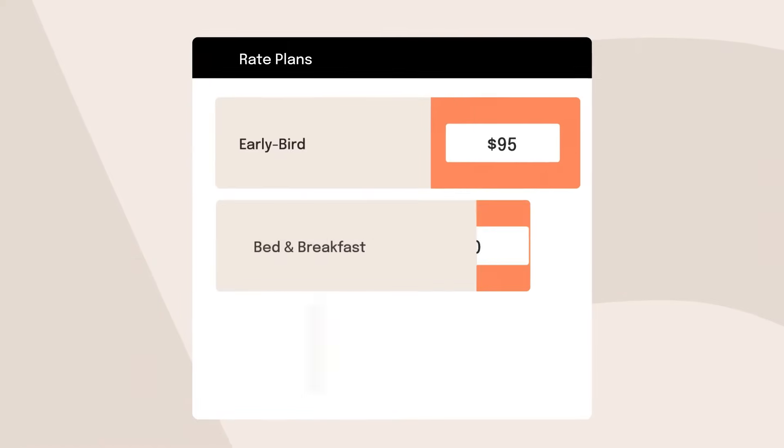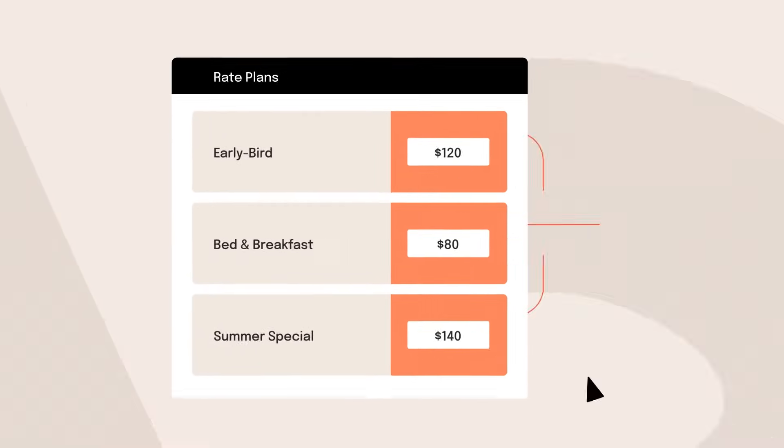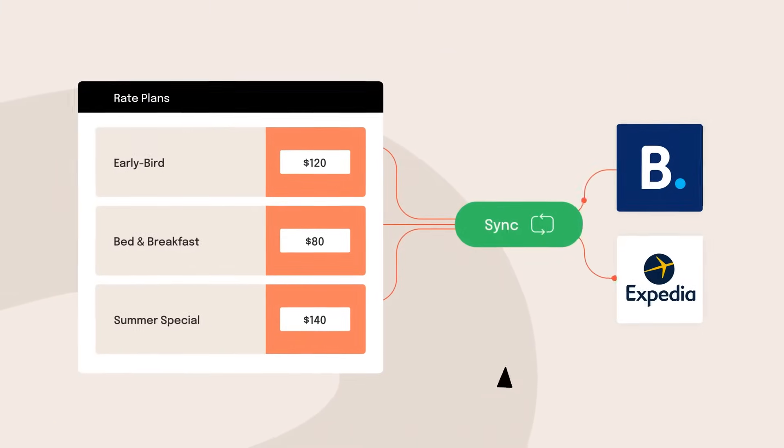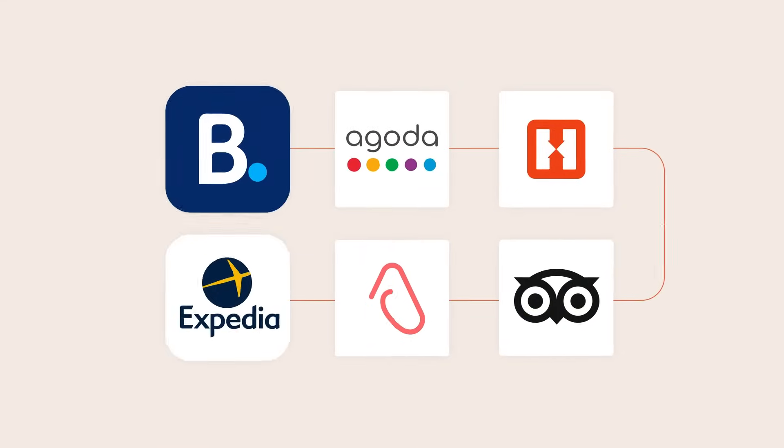Manage your bookings better with Channel Manager. The end of double bookings. All reservations are in one place and are updated with the click of a button. You can even set specific pricing per channel to offset channel commission rates.